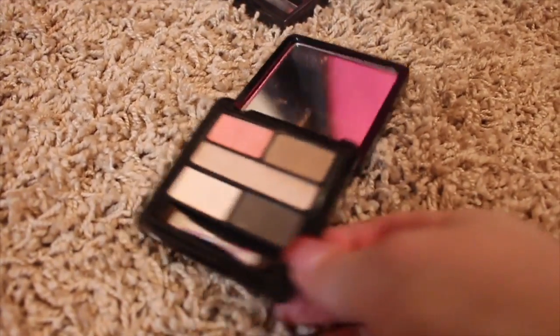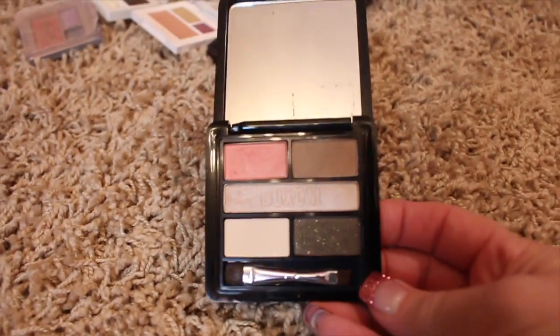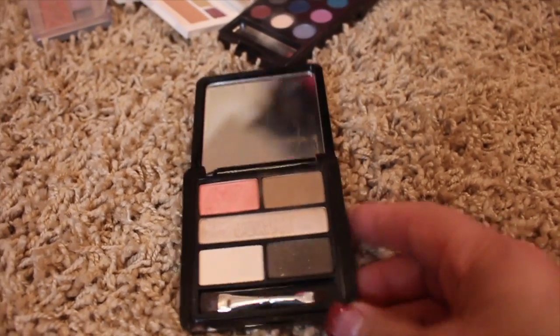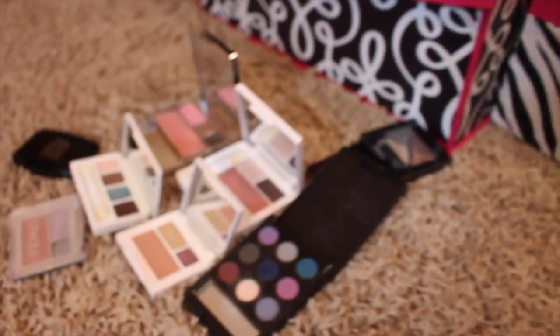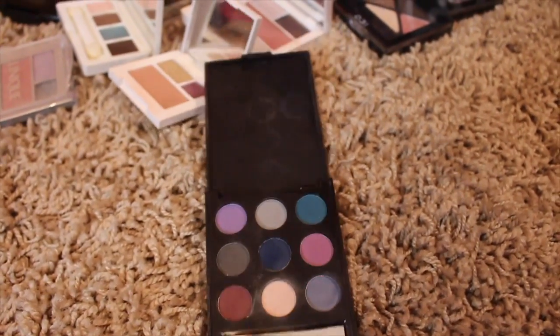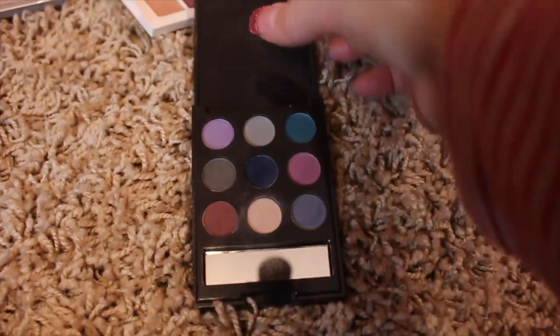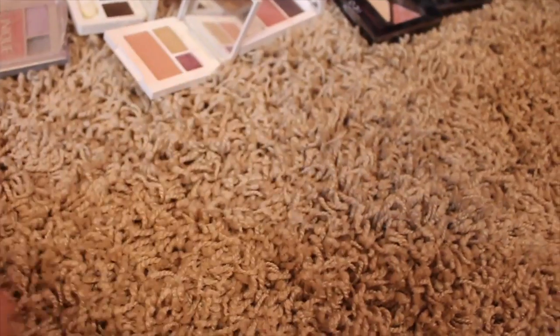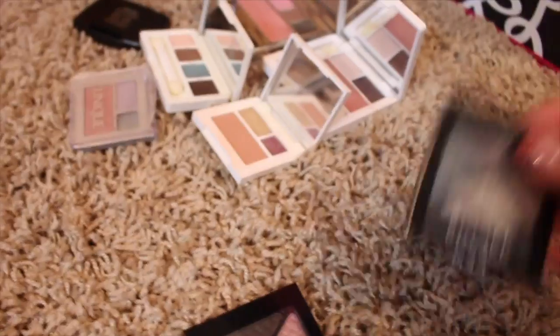This is from Buxom — again, I just don't reach for it, and I'm definitely not going to use this really sparkly color here, so that is going away. Then I have a little nine-pan palette from Mark, which is a brand of Avon — again, just never used it. So we're going to go ahead and pass that on.